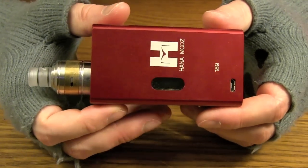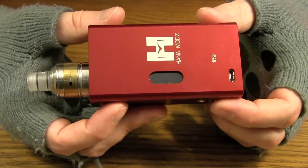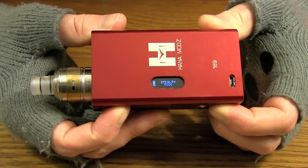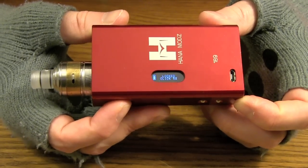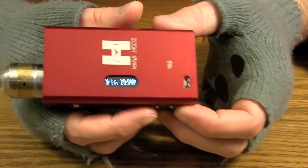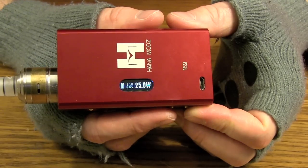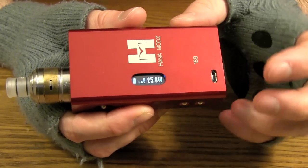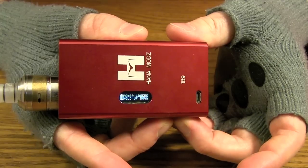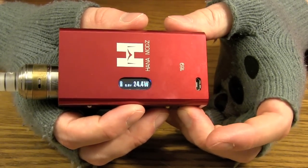To take it back out of stealth mode, we reverse it — do the same thing. Lock the screen first, hold the fire button and power down button at the same time, stealth mode pops up, wait an additional five seconds, let it go, unlock the lock, and the screen's back on. To lock the power, hold the power up and power down buttons at the same time — it's locked, so no going up or down. It'll just tell you that the power is locked. To reverse that, hold both buttons again and you're able to adjust your wattage again.